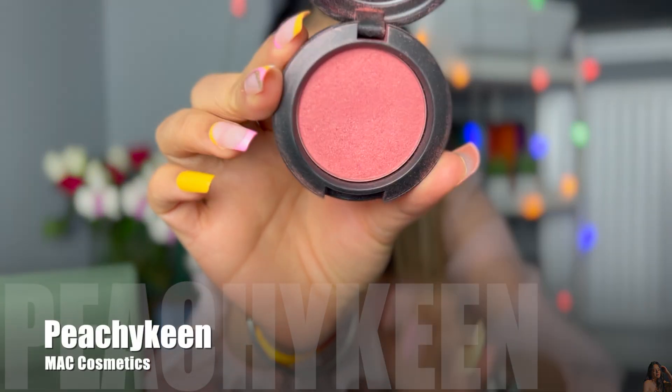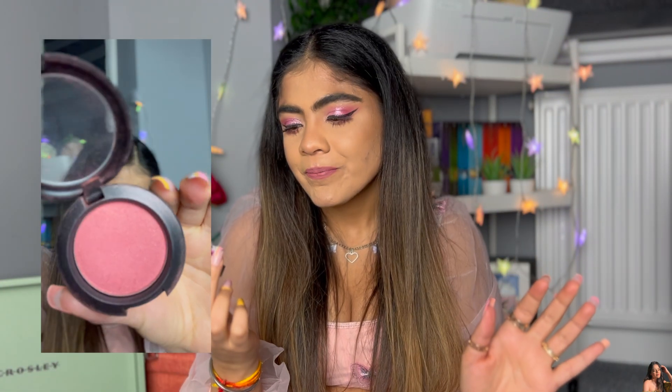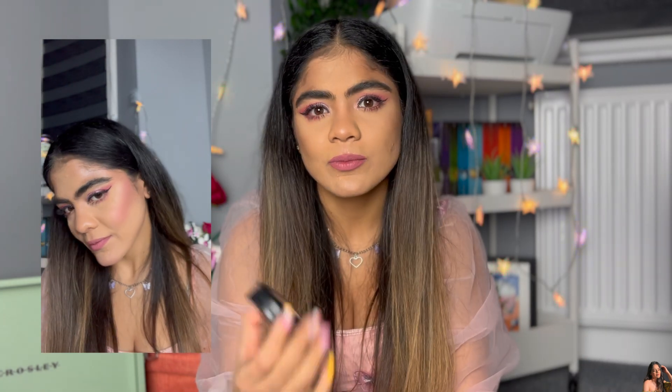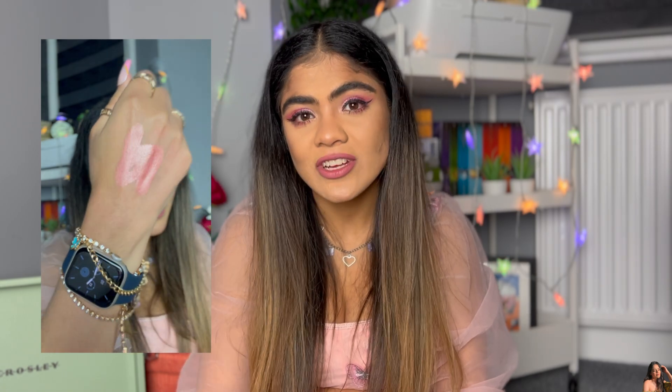I want to start with the most famous and most common blush out there. It is by MAC, in the shade Peachy Cane. It's a beautiful, I would say corally-pink shade, and I think it suits every skin tone. Whatever your skin tone may be — darker than mine, lighter than mine — it's going to look amazing on you.